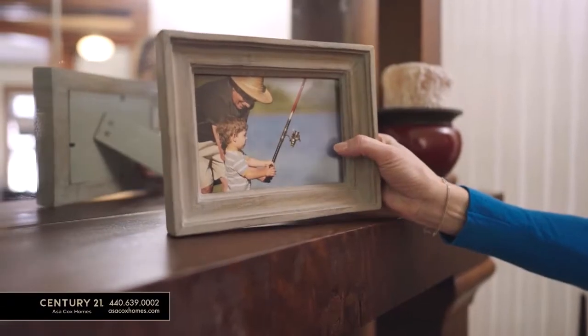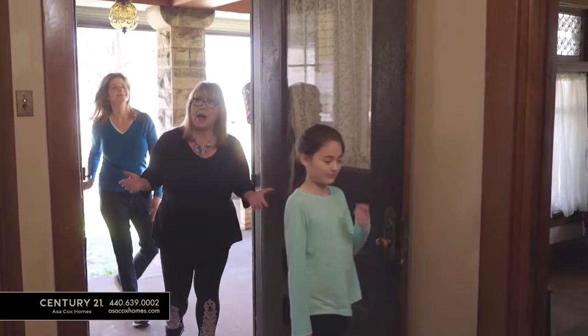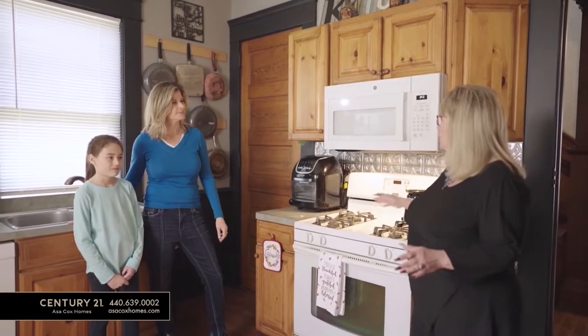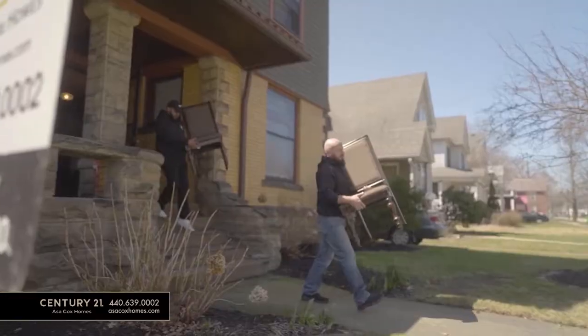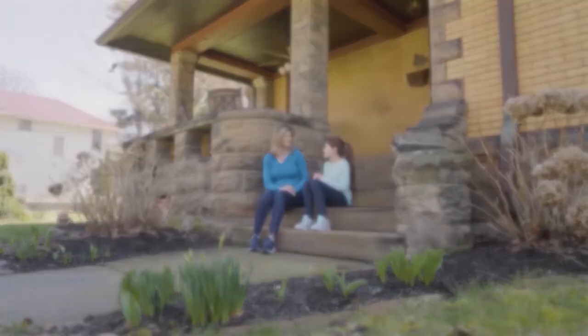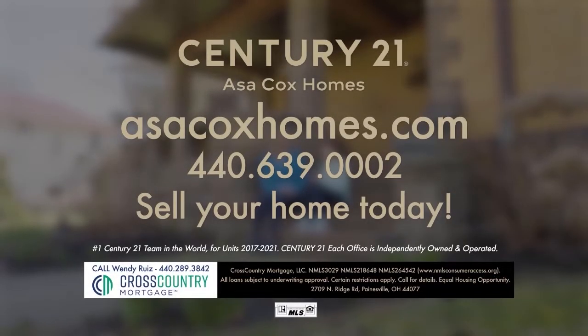I didn't have time to sell Dad's house when he moved to a senior living facility. So I called Asa Cox and her team. Asa and her team listed his house quickly, helped prepare it for showings, and had it sold just like that. They even helped organize the packing and moving of Dad's stuff, which was a huge help. I really couldn't have done it without Asa Cox and the Century 21 team. Century 21, Asa Cox Homes — changing one life at a time.